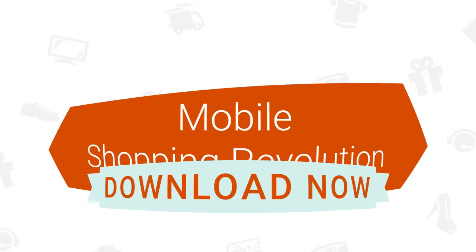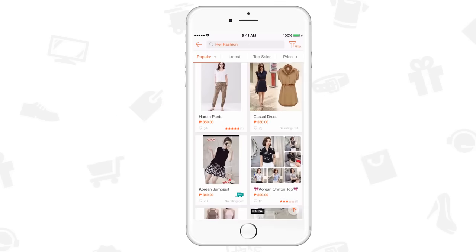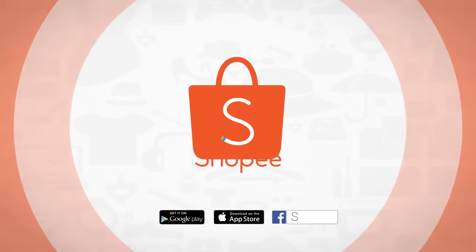Download Shopee now and join in the new mobile shopping revolution. Buy and sell on Shopee, anytime, anywhere. See you over on Shopee.